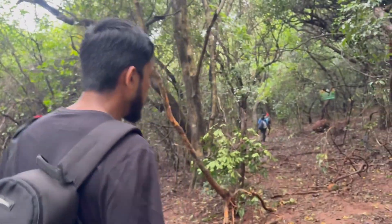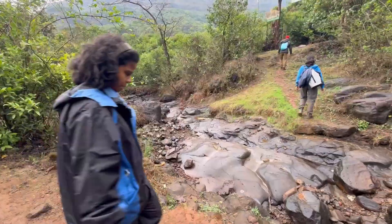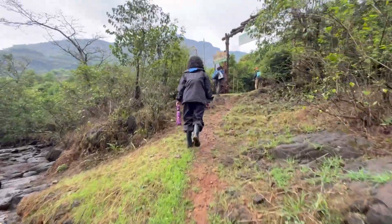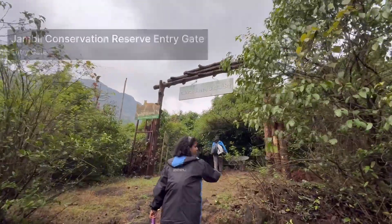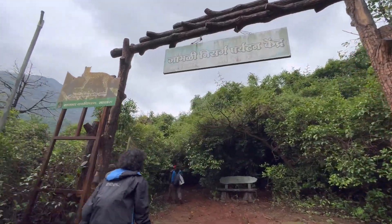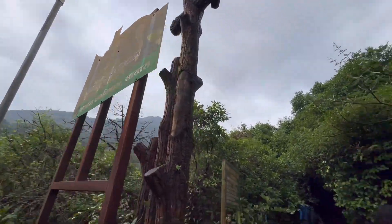Here we are at the entrance of the Jamble Conservation Reserve. This is one of the areas where the Policy Advocacy Research Center has been studying animal movement, and the forest here is quite interesting — let me show it to you.